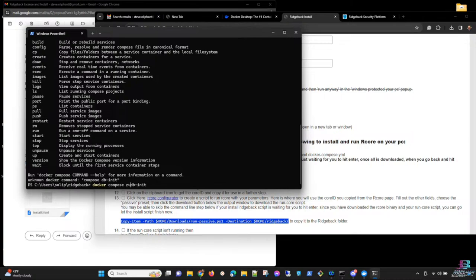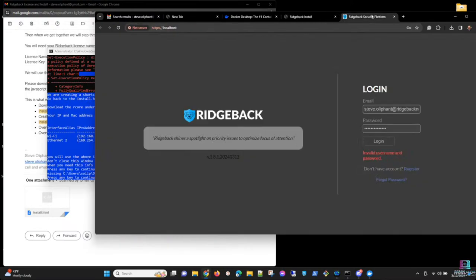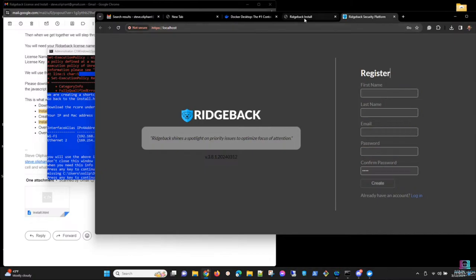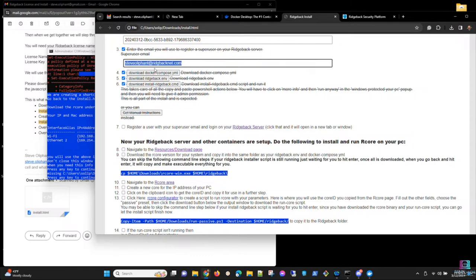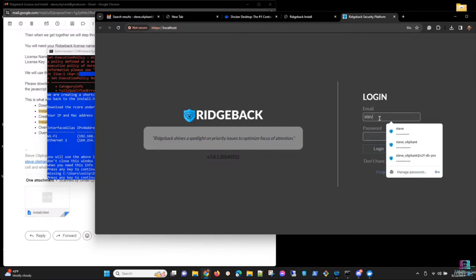Steve creates a new database and runs db-init to set up the tables. He then re-registers. He notices he had previously misspelled his email in the .env file and uses that misspelling to remain consistent with the stored configuration, then successfully registers and logs in. A question arises about offline use: Ridgeback only needs to be online once every 12 hours to ping the license server; after that it can be offline.